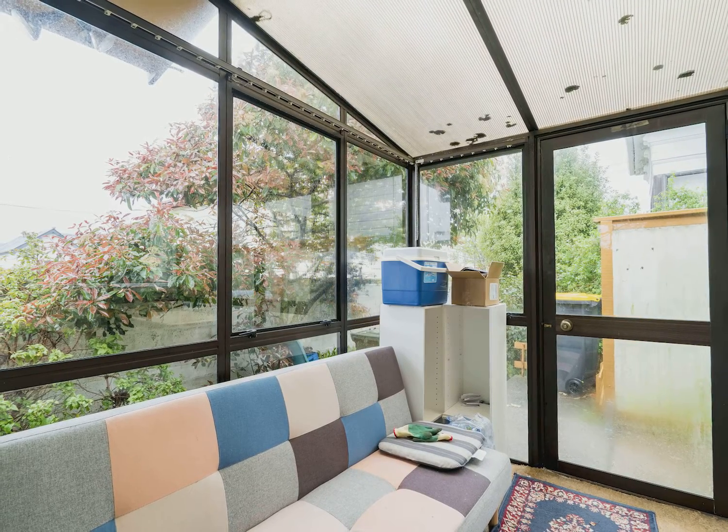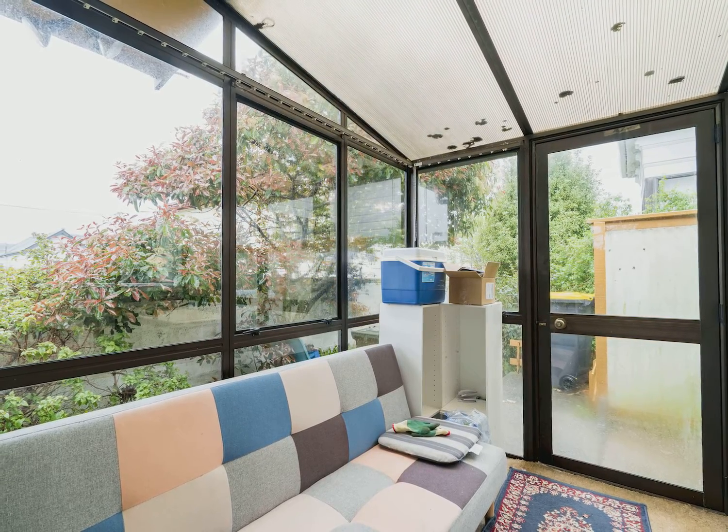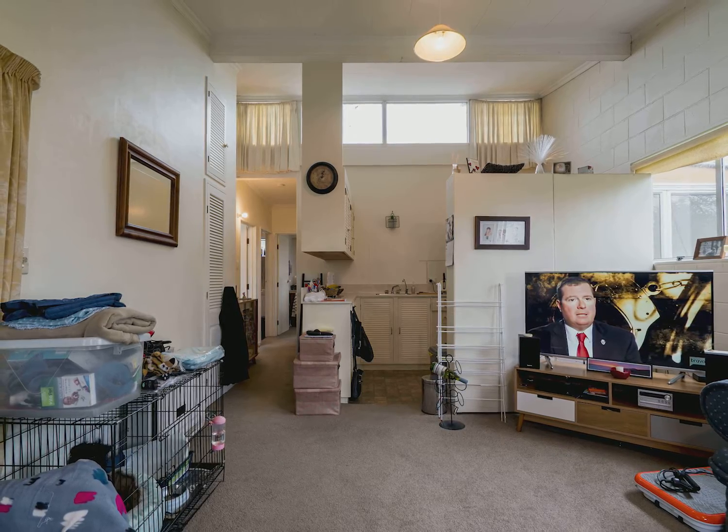As you enter the home you are met by a conservatory that receives great afternoon sun and is a great place to relax with a cup of coffee.